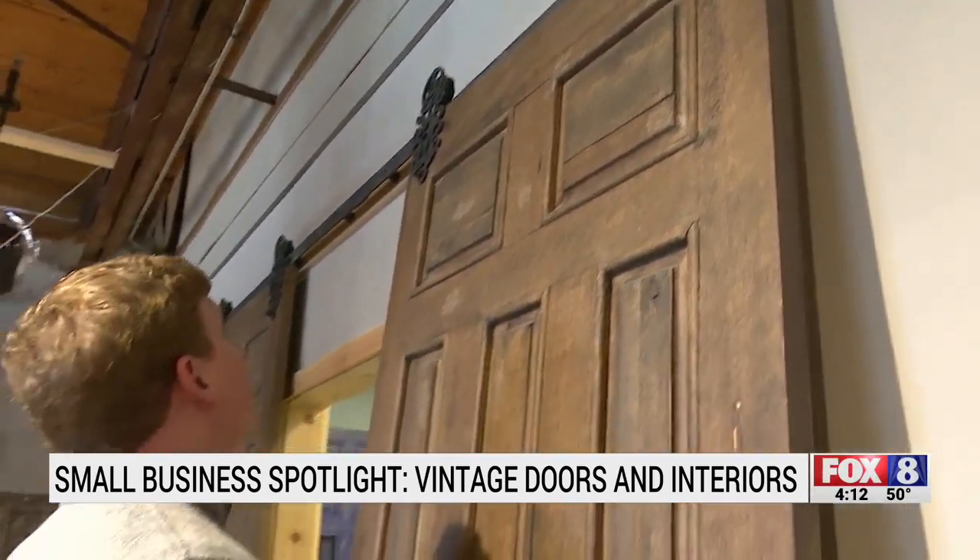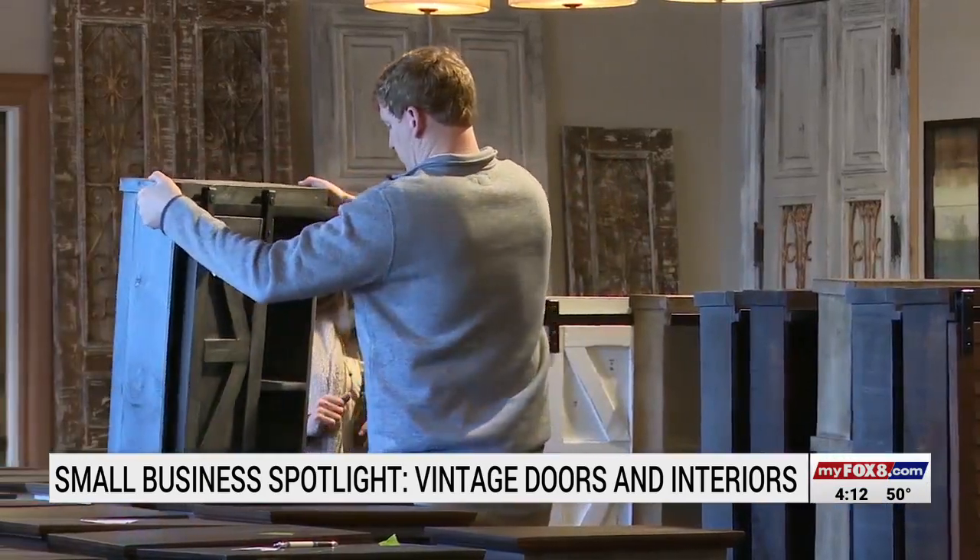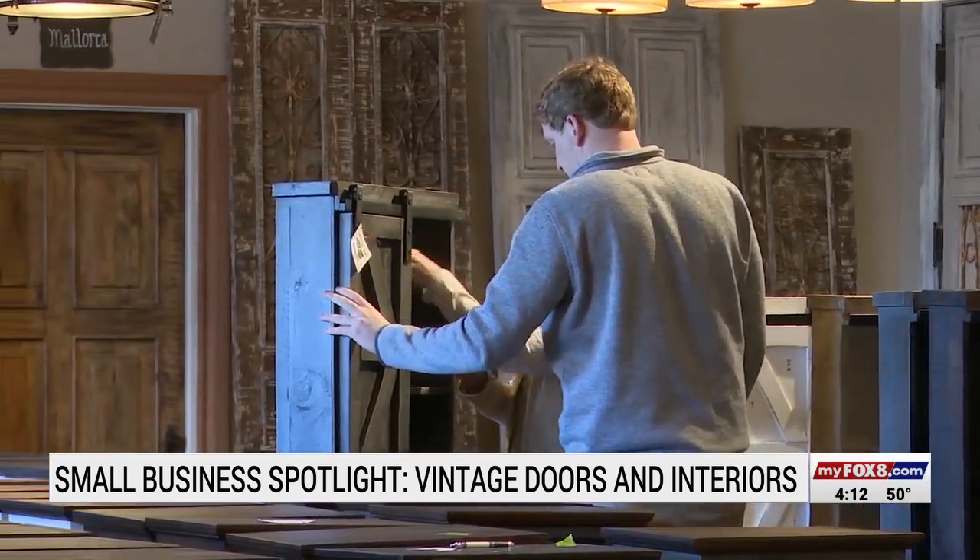Stacey introduced her son to the industry before he could walk. I had him in showrooms when he was in a stroller with the balloon tied on top so we wouldn't lose the stroller. Most of the time it goes pretty well. Sometimes we butt heads, but that's mom and son, I think.